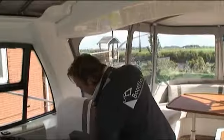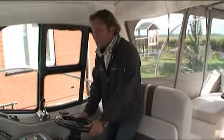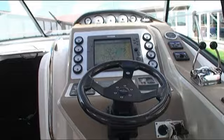Het ergonomische dashboard is uitstekend af te lezen waarbij de navigatie instrumenten binnen handbereik en gemakkelijk te bedienen zijn.